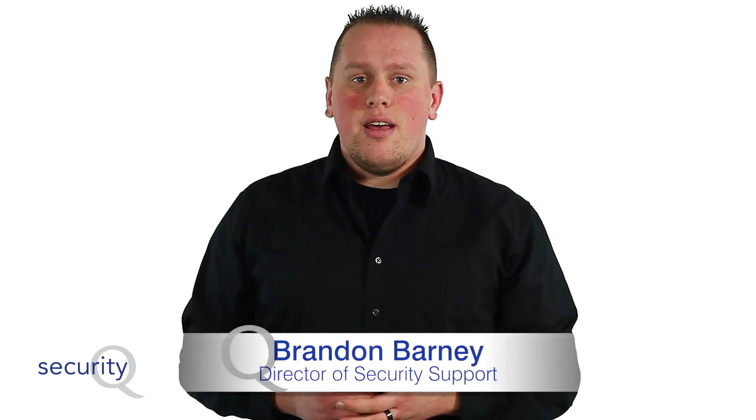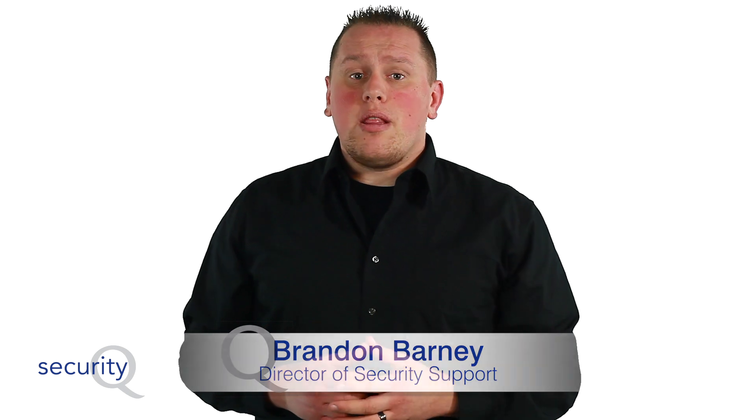Hey guys, and welcome back to the Security Queue, your source for business data security. Today on the Security Queue, we're going to be learning the differences between HTTP and HTTPS.